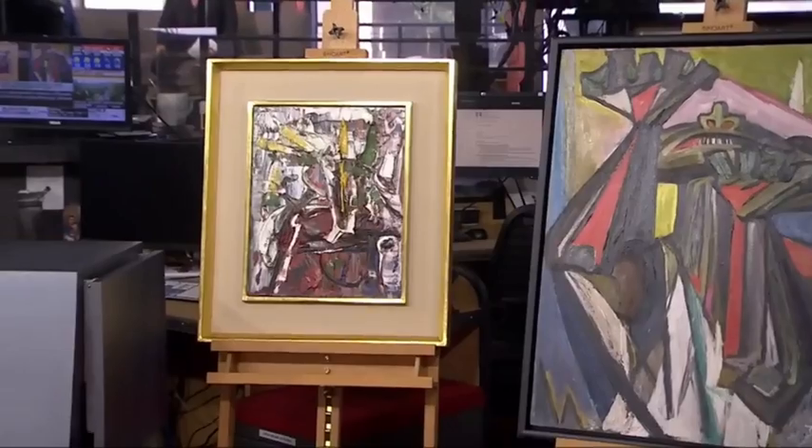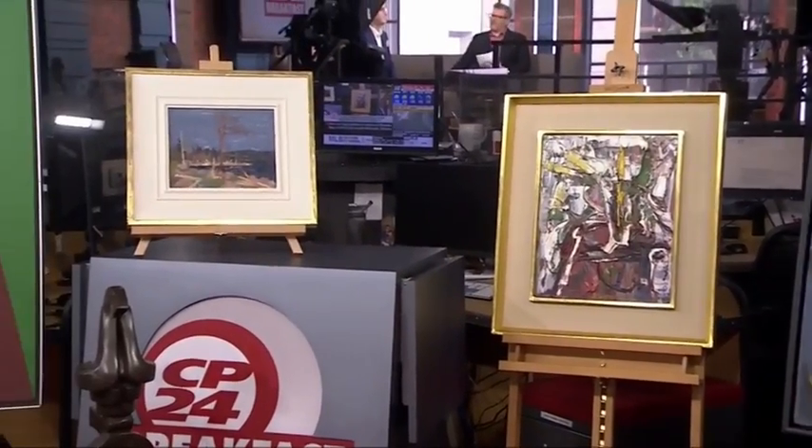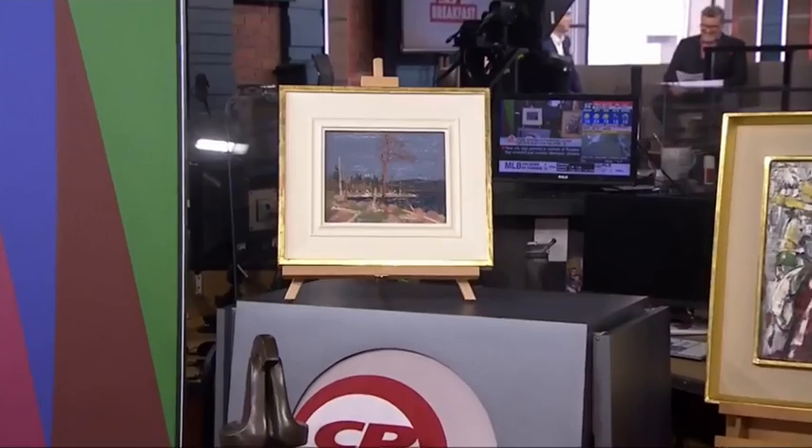And here with a closer look at that piece and a few other important works is art specialist Rob Cali. Thanks for being here — so good to have you in person. Good to be back, George.